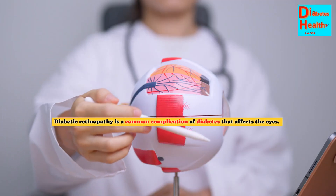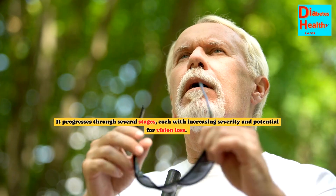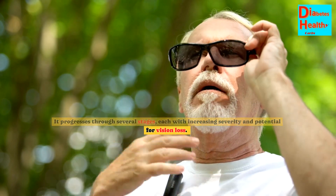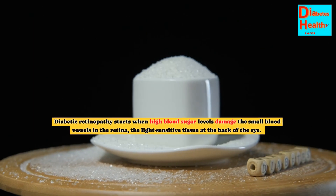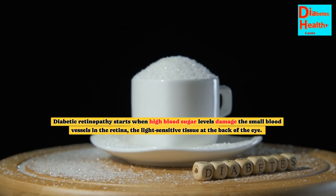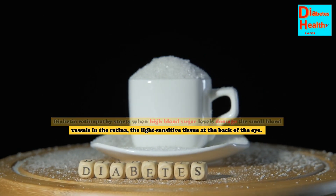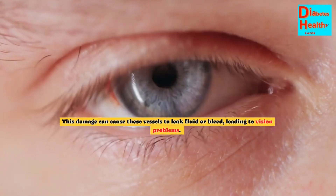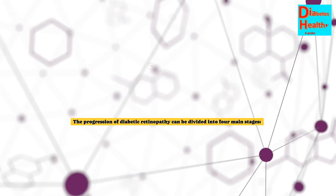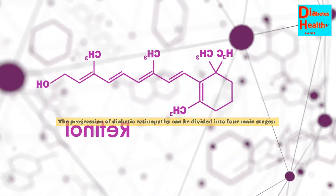Diabetic retinopathy is a common complication of diabetes that affects the eyes. It progresses through several stages, each with increasing severity and potential for vision loss. Diabetic retinopathy starts when high blood sugar levels damage the small blood vessels in the retina, the light-sensitive tissue at the back of the eye. This damage can cause these vessels to leak fluid or bleed, leading to vision problems. The progression of diabetic retinopathy can be divided into four main stages.